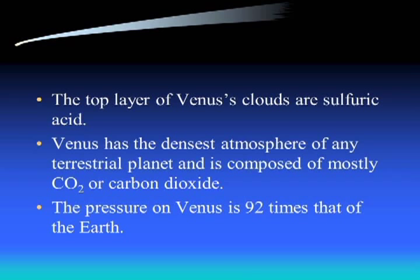Thinking about those clouds on Venus versus clouds here on Earth - I can survive a trip through Earth clouds; that's not true on Venus. The top layer of Venus's clouds is sulfuric acid. You spill sulfuric acid on you and you're going to have major problems because it will start decomposing your skin and everything else. It's very nasty material.